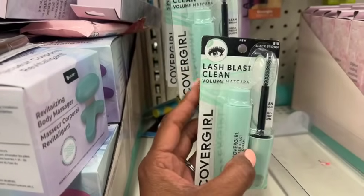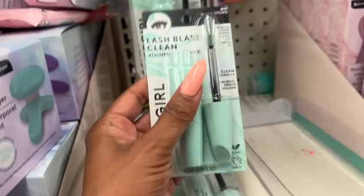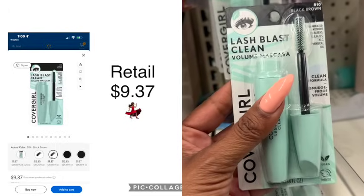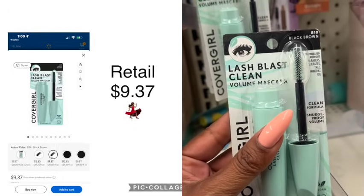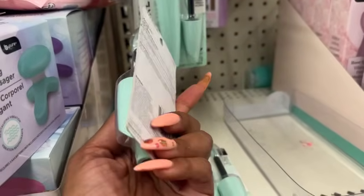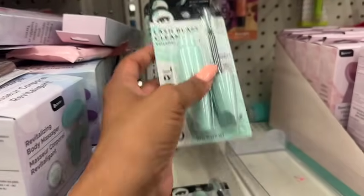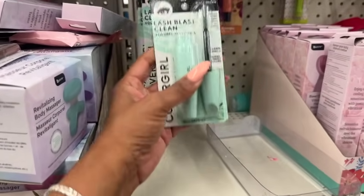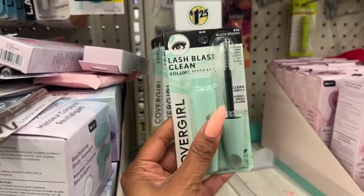This is definitely a pick-up — the CoverGirl Lash Blast Clean mascara. They only have it in black-brown, color 810, but for $1.25 it's 100% vegan, cruelty free, clean formula, smudge proof, and formulated without sulfates, parabens, talc, and mineral oil. It's a volumizing mascara for a buck 25 — an amazing deal, since CoverGirl sells at the drugstore for six or seven bucks. They have quite a bit at this location!